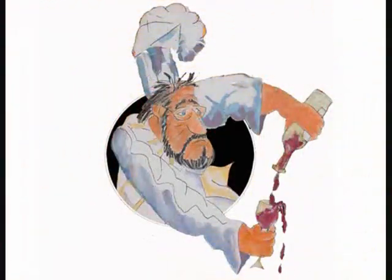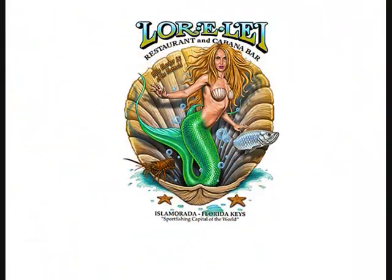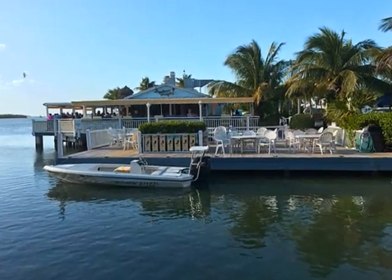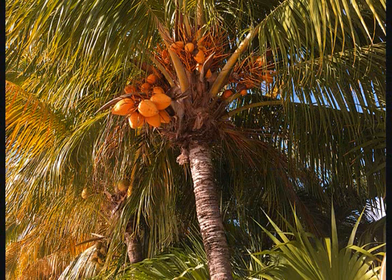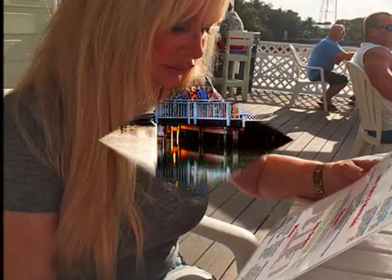Here we go. Number 10: Lorelai. Lorelai is located on Isla Morata in the Middle Keys. It's right on the water, surrounded by coconut palms, and it has one of the best sunsets. I checked out the menu.